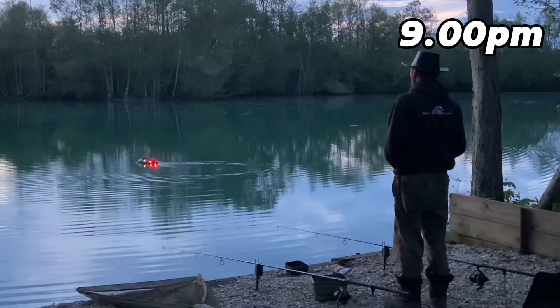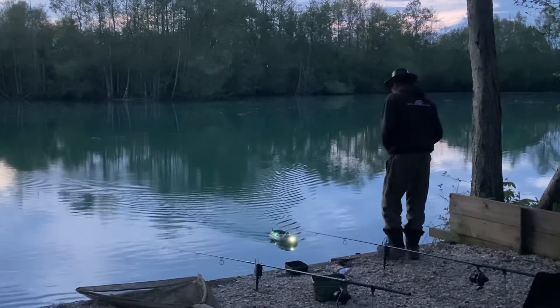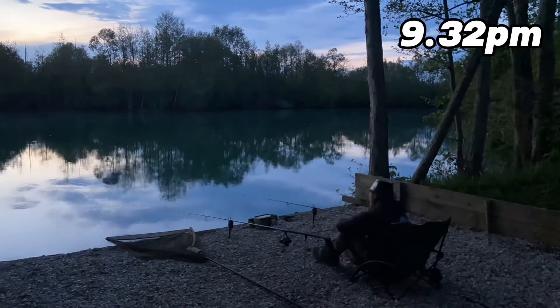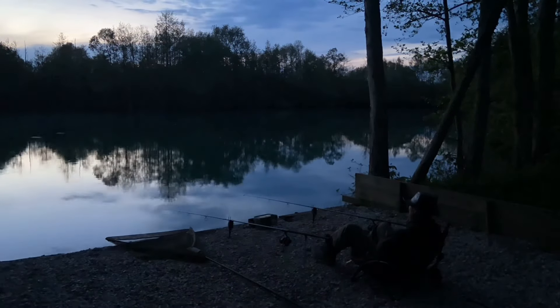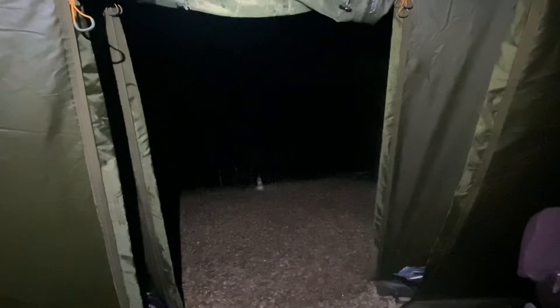Just before nine o'clock I had a run, or at least I thought I did. I struck into it and there was nothing on it — it must have been a liner. So I've sent the rig out in the boat again. Going into dark, Lake 4 has come alive. I can hear the carp jumping out but they're just not in front of me — they're in front of pegs 28 and 29. I've come back around to peg 18 again with all three rods out. Hopefully resting the swim in the day and not having any lines out will put me a carp on the bank through the night. Another long day and I've got to get up again at half past five to start packing the tackle away.